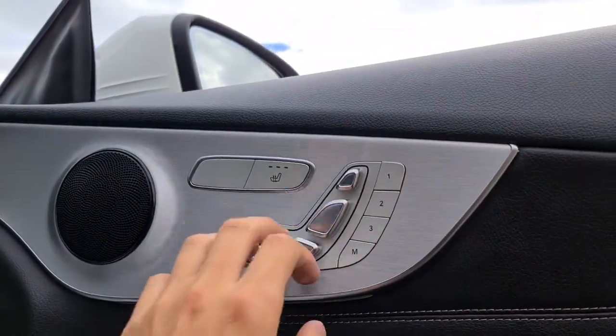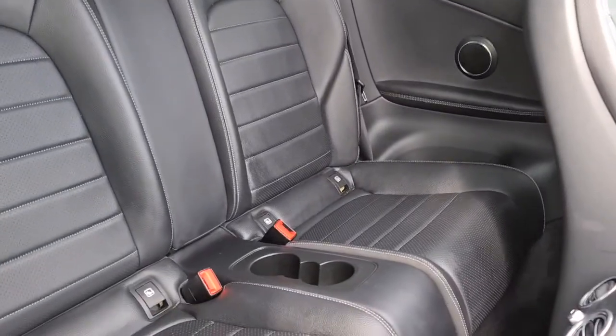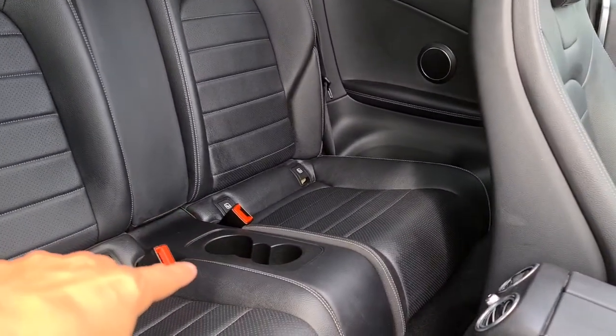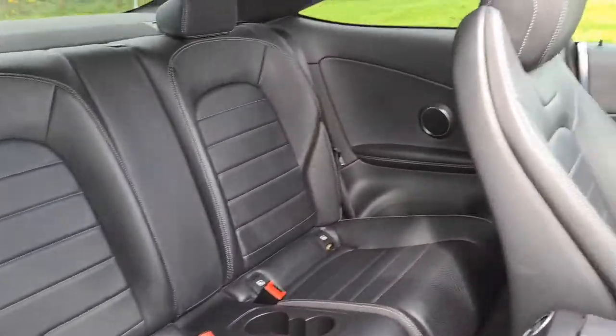You also have the metal integrated in with the speaker, ambient lighting, electric memory seats with heated seats. The rear passengers have the full leather, you also have isofix points, two nice size cup holders, an armrest, and extra storage next to each of the rear seats as well.